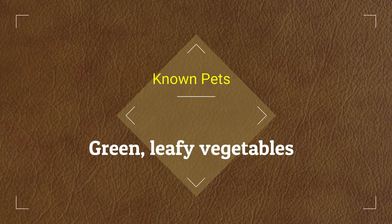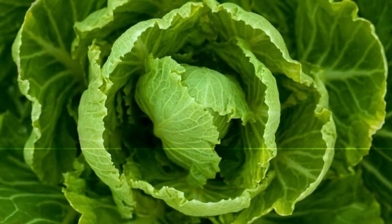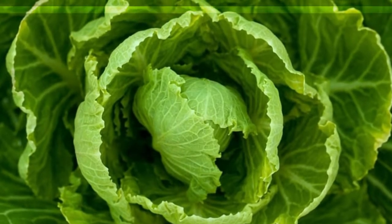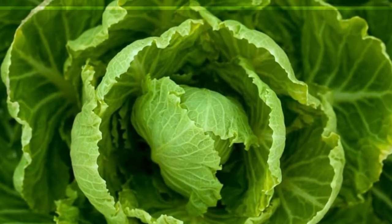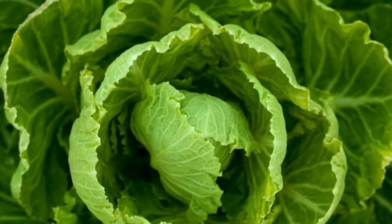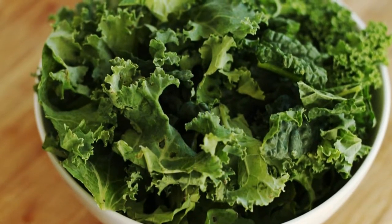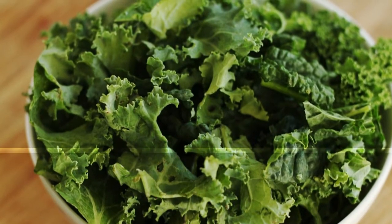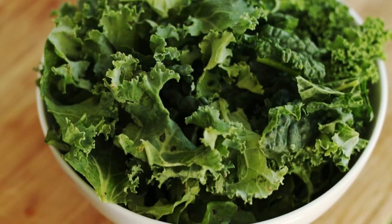Green leafy vegetables should mostly make up the veggie portion of the diet because bearded dragons get their nutrition and minerals from the foods they consume. The food should contain enough nutrients and water content to give the bearded dragon a balanced diet. Kale has rich nutritional value, containing protein, vitamins A, C and K, folate, omega-3 fatty acids, and minerals like potassium, phosphorus, zinc, and calcium, which help with healthy body growth.